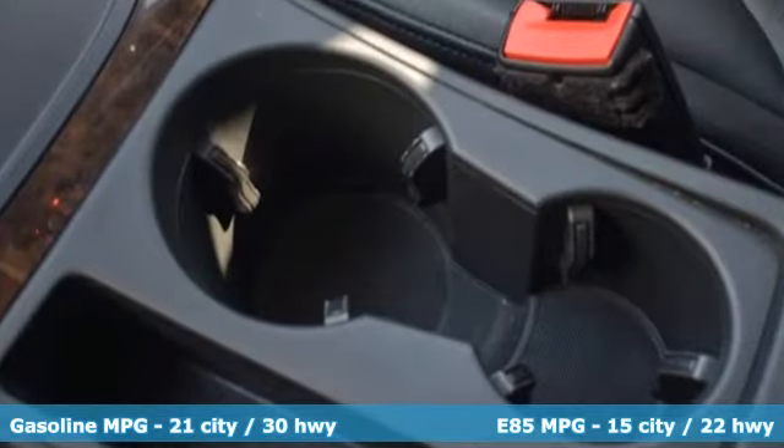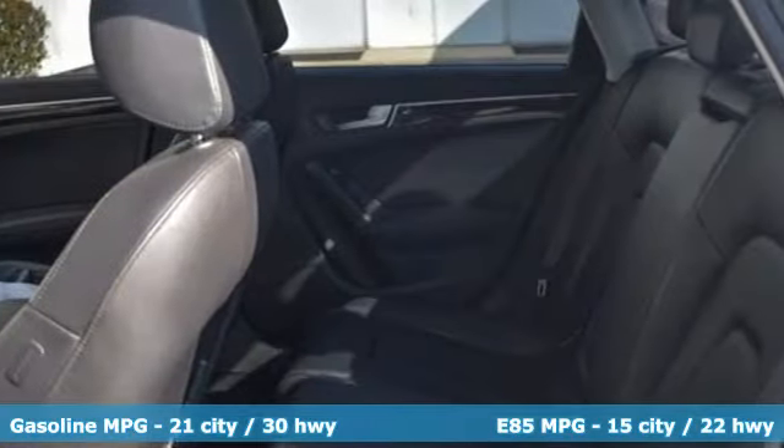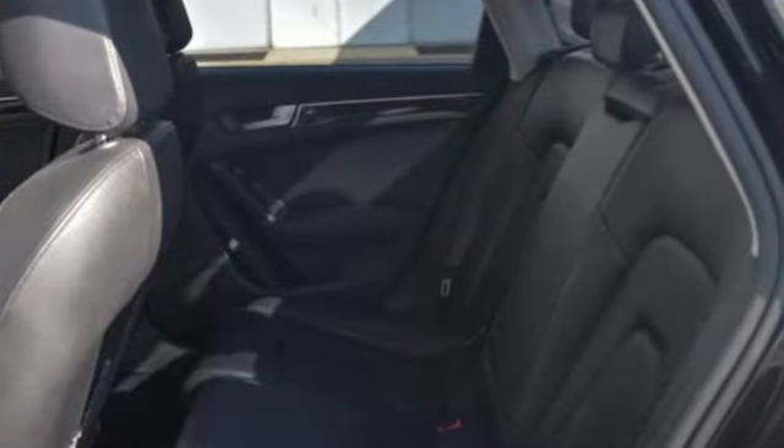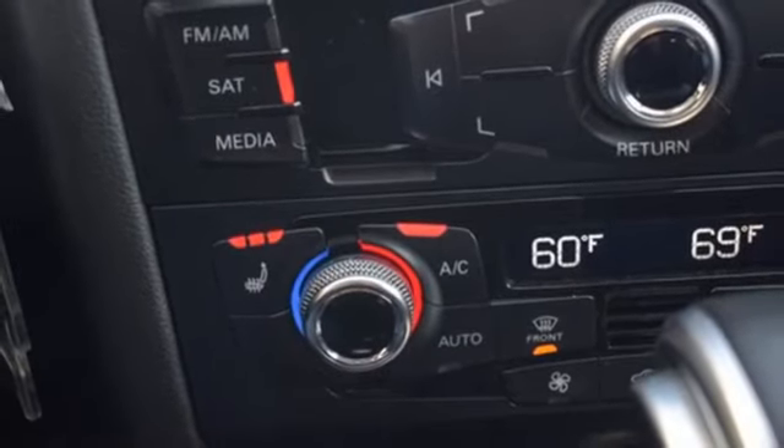External memory control, dual zone climate control, wireless phone connectivity, express open and close sliding and tilting sunroof, automatic transmission, 4-wheel drive, AM-FM stereo.